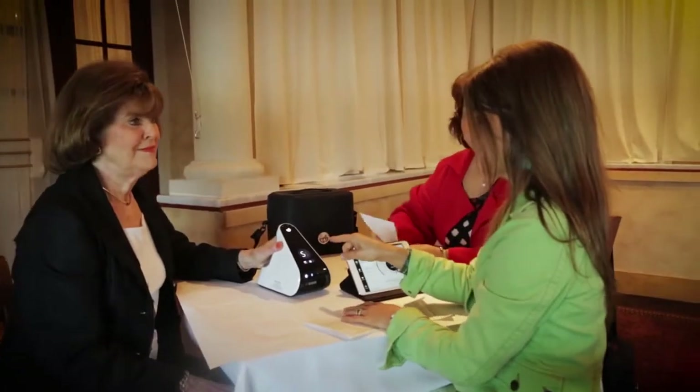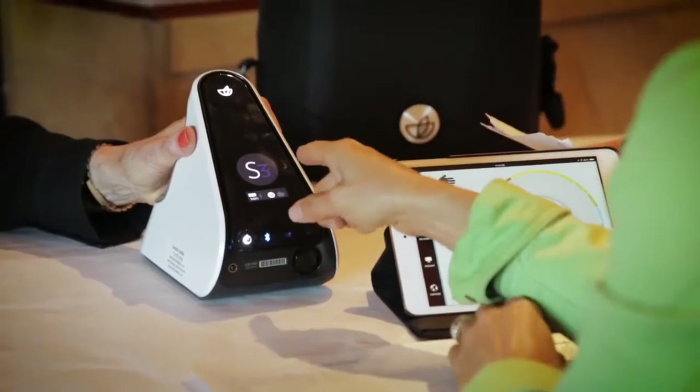Unlike other antioxidant testing methods, the Biophotonic Scanner is easy to use and non-invasive, making it completely painless. It gives you an indication of your personal antioxidant status by measuring carotenoids in the skin right at the site of action. The scanner has been scientifically and clinically validated, and the global patent rights are licensed exclusively to Pharmanex.